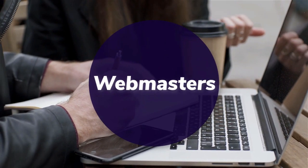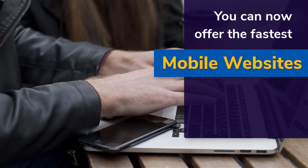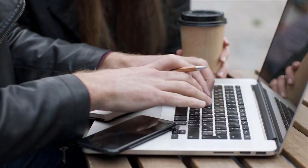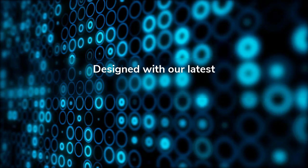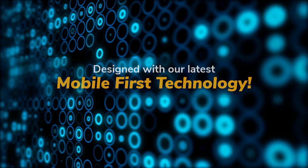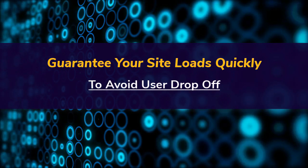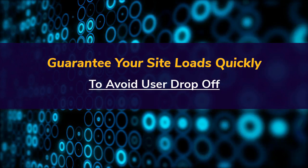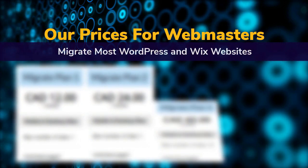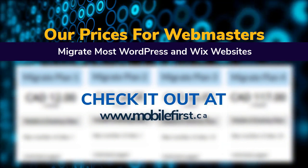Webmasters: you can now offer the fastest mobile websites on the internet to your clients, designed with our latest mobile-first technology. Guarantee your site loads quickly to avoid user drop-off. Check out our webmaster prices — we migrate most WordPress and Wix websites — at mobilefirst.ca.